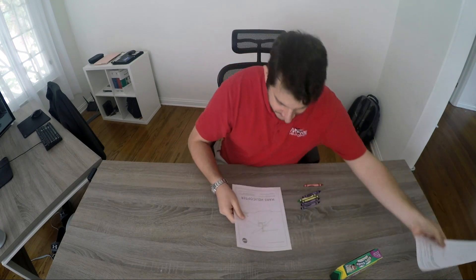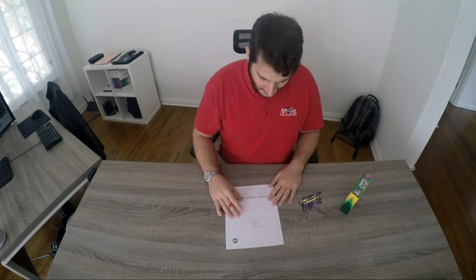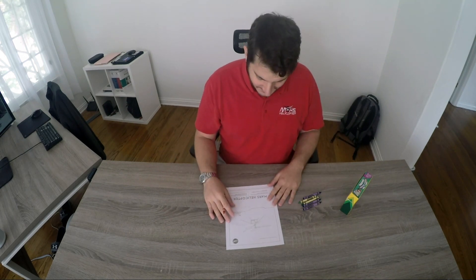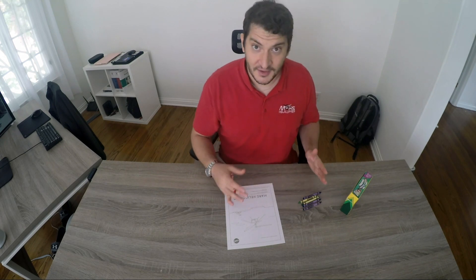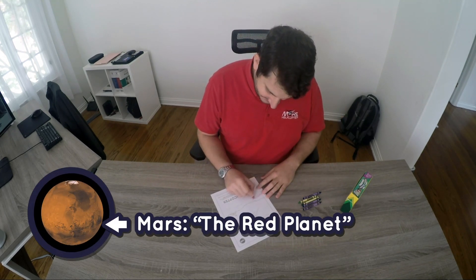So let's get started. I've got my crayons — feel free to use watercolor, colored pencils, whatever you like. As with most things on Mars, we go with some red to match the surface of the planet.